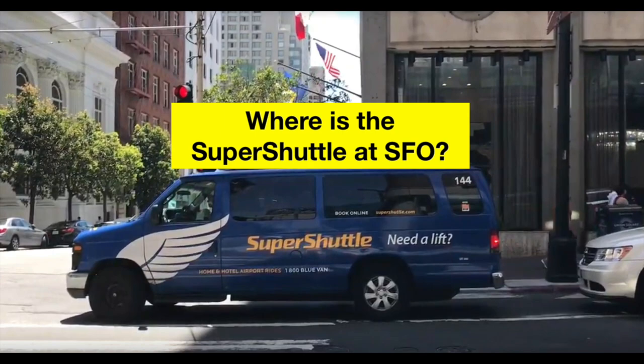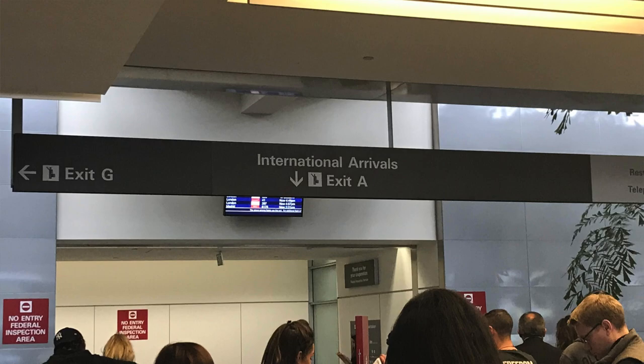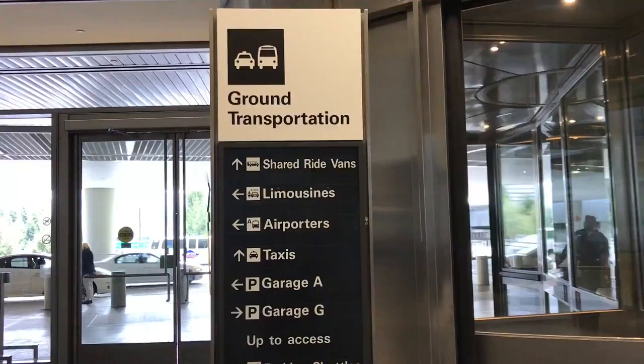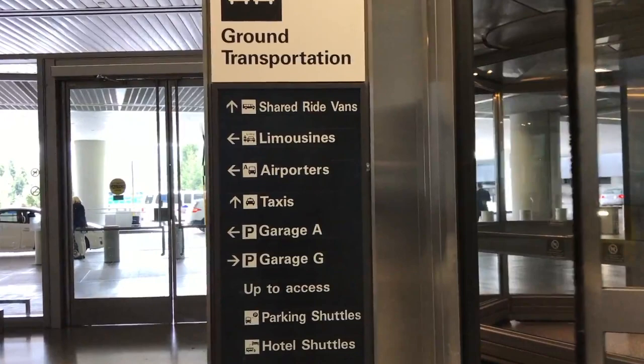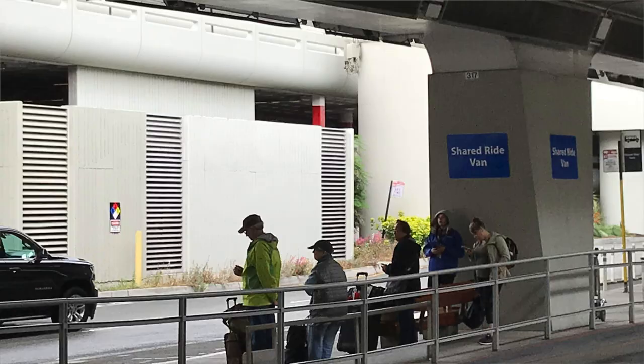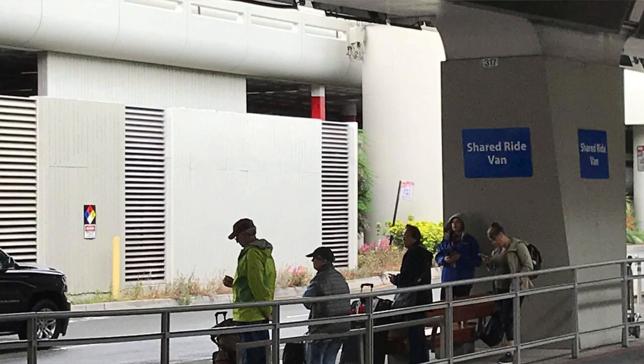Where do you take Super Shuttles at SFO? The shuttles will pick up passengers outside the international arrival terminal. After you exit customs, you will be in the international arrival lobby. From there, walk through the doors to get outside the building, and look for the sign that says 'shared ride van.' The Super Shuttle company has a customer service agent in the shared van area between 8am and 12am, seven days a week. This agent can help you reserve a seat in the shuttle, and the other van companies will also meet in this shared ride van area.